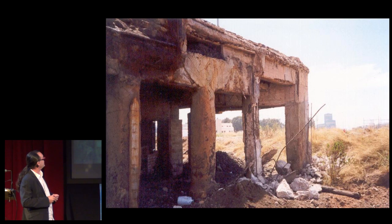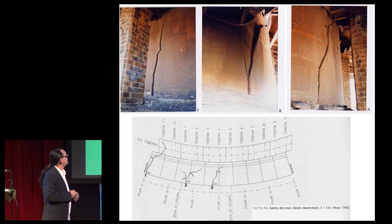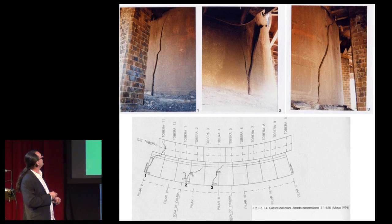This is the work platform in reinforced concrete — destroyed concrete, really — and the frightening cracks in the crucible that we documented.